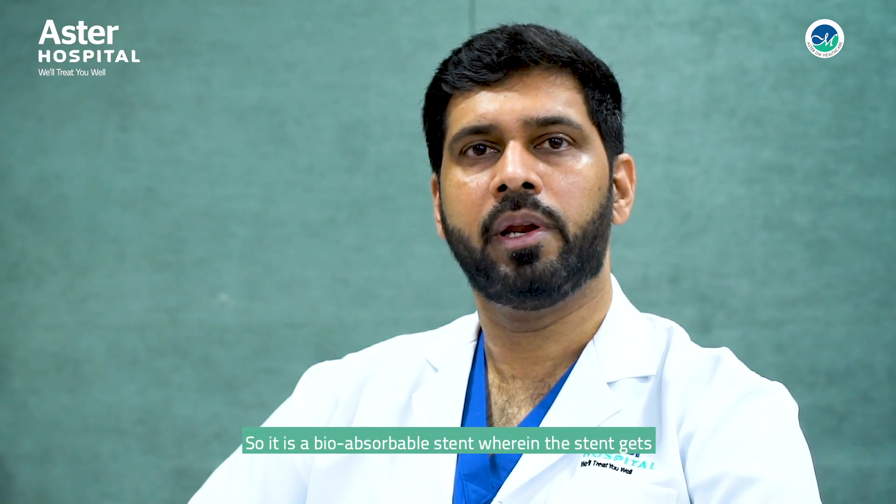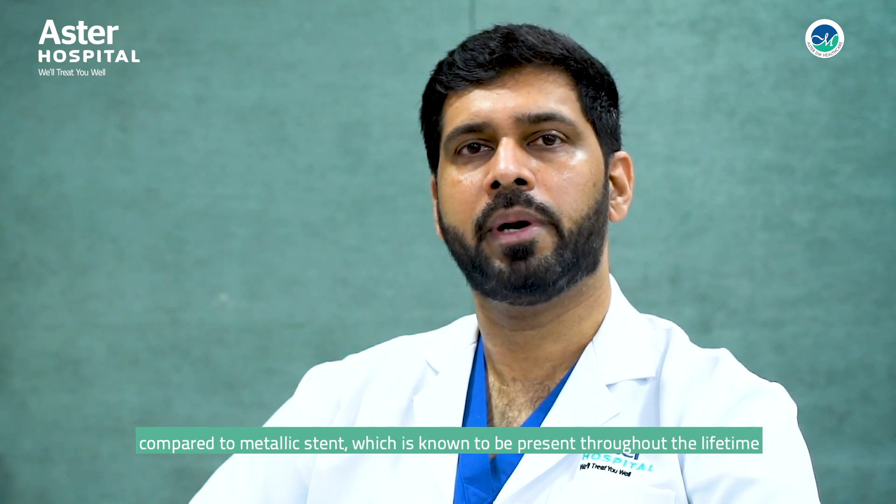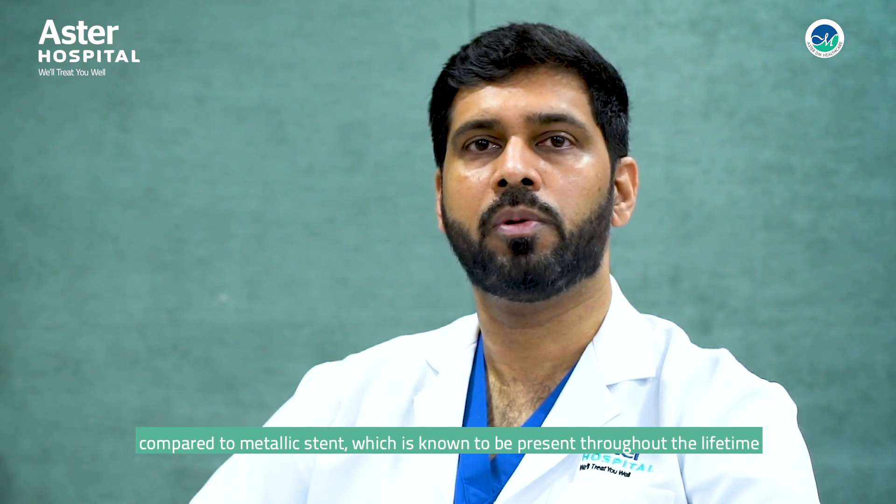It is a bioabsorbable stent wherein the stent gets completely absorbed in the body within 12 months of implantation, as compared to a metallic stent which is known to be present throughout the lifetime.